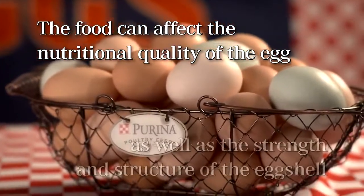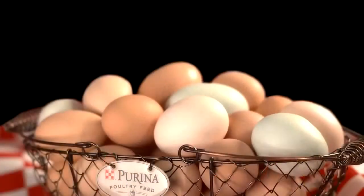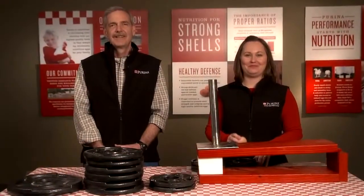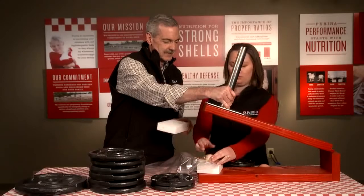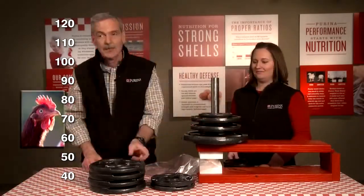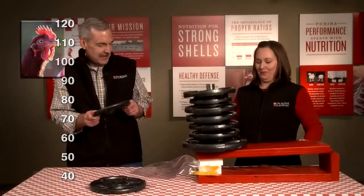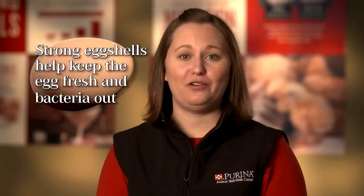The food can affect the nutritional quality of the egg, but also the strength and structure of the eggshell. Did you know there are about 2 grams of calcium in every eggshell? Making sure the food provides enough calcium to allow your hen to lay eggs without having to pull calcium from her bones is important for bird health and strong eggshells. We built this to demonstrate the strength of an eggshell from a Layena-fed hen. We'll put the egg between two pieces of Styrofoam, which helps hold the egg and distribute the weight evenly across the eggshell. Then we'll add weights until the shell is crushed. This egg from a Layena-fed hen can withstand more weight than you probably imagined. Eggshells serve a vital role in helping keep the egg fresh and bacteria out of the edible portion of the egg.